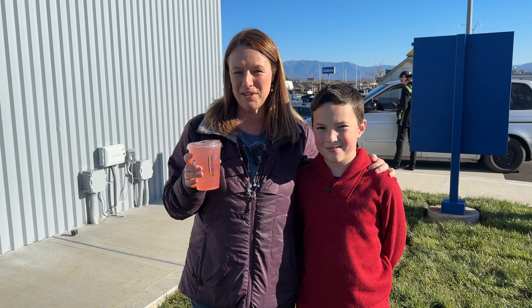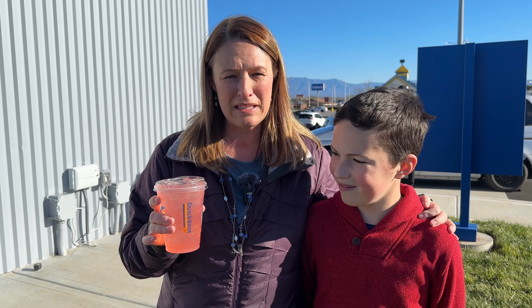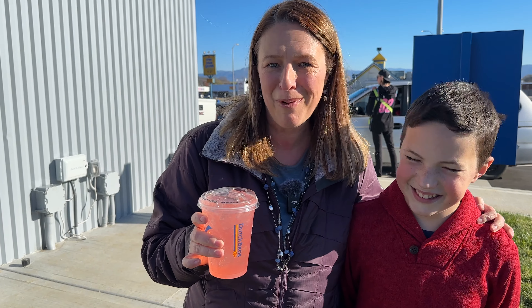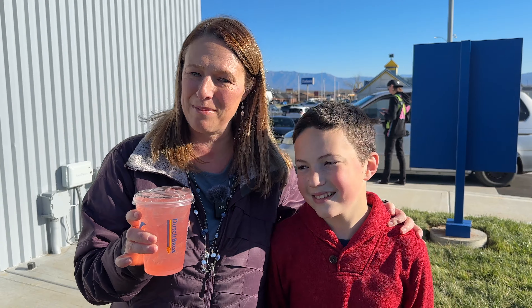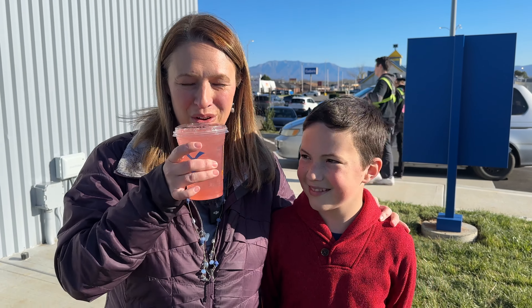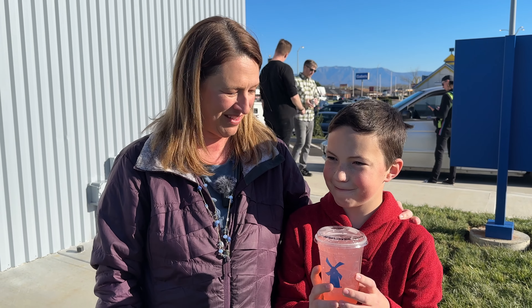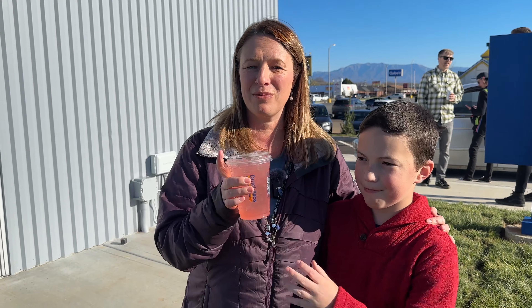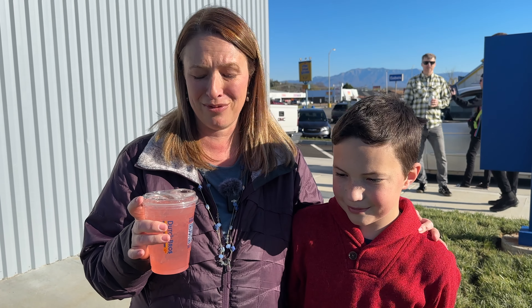This is the Double Rainbow, and you can get this with their energy drink, but it is getting later in the day and I didn't want to energize my children anymore, so we actually got it with lemonade. Let's give it a try. Wow. That's really good. That is... I need some more of that. I can see why that's one of their most popular drinks. Very refreshing.